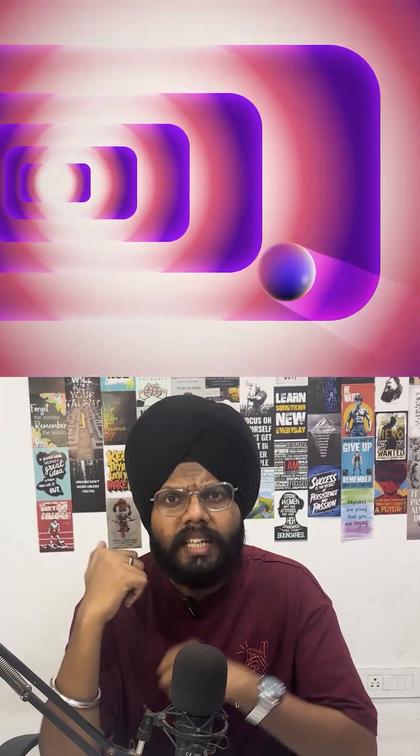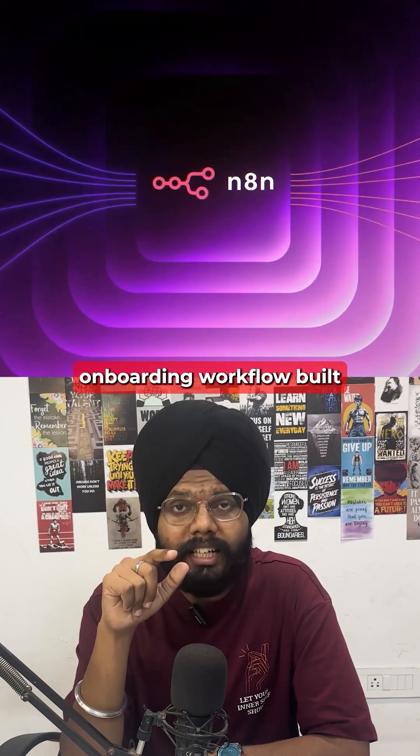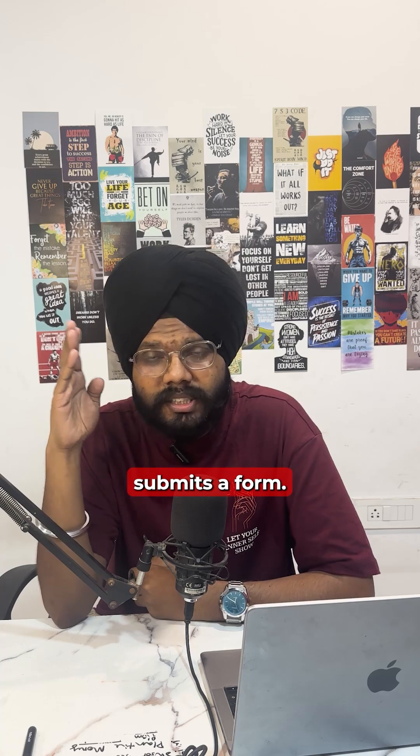Here's a system I'm breaking down today: an AI-powered onboarding workflow built on N8N that sets everything up the moment a client submits a form.